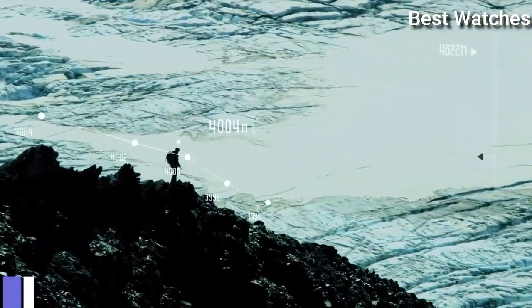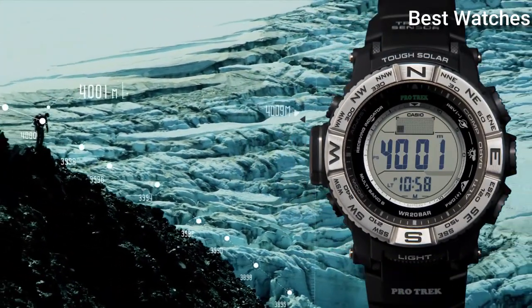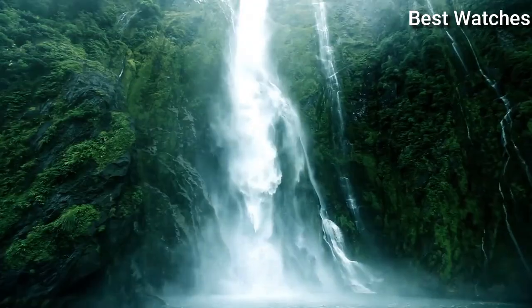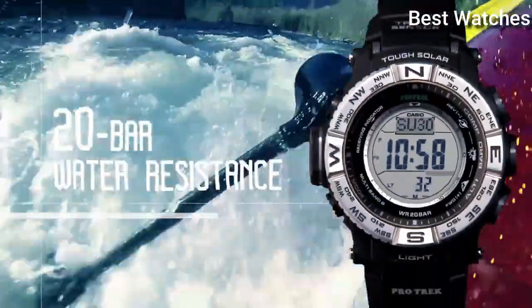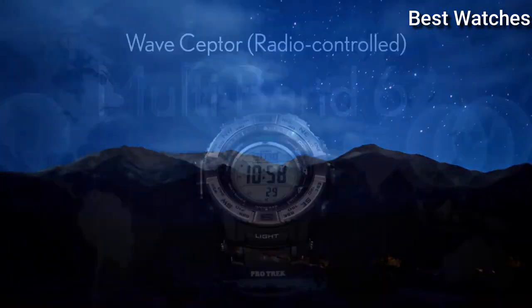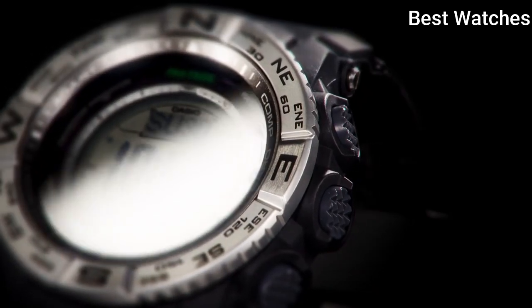Number 4: Casio ProTrek PRW-3500 Men's Watch. Stainless steel case with a black resin strap. Digital dial, quartz movement, scratch resistant mineral crystal. Case dimensions 56.9mm by 53.4mm, case thickness 14.5mm. Water resistant at 200m (660ft).